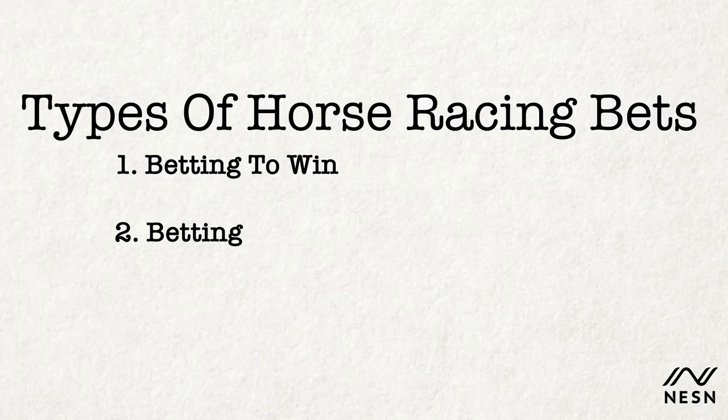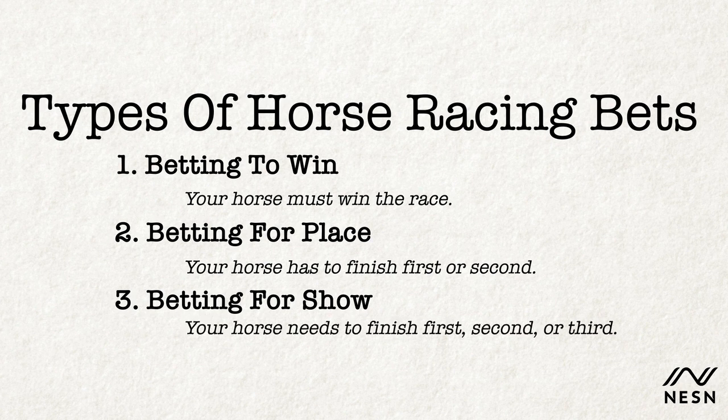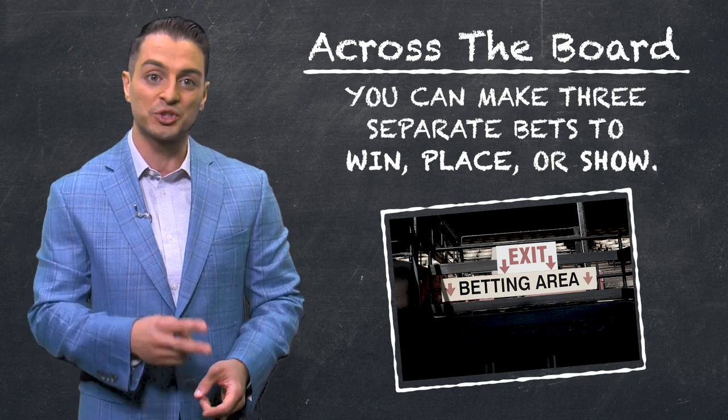There are several ways to bet on a single horse race. You can bet to win, which means your horse must win the race. Betting for place means your pick has to finish first or second. Betting for show means your horse needs to finish first, second, or third. You can also bet across the board, in which you make three separate bets to win, place, or show.